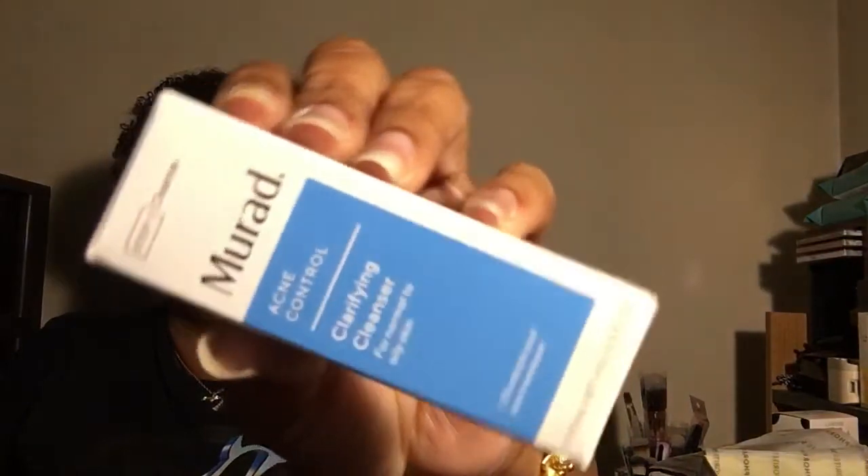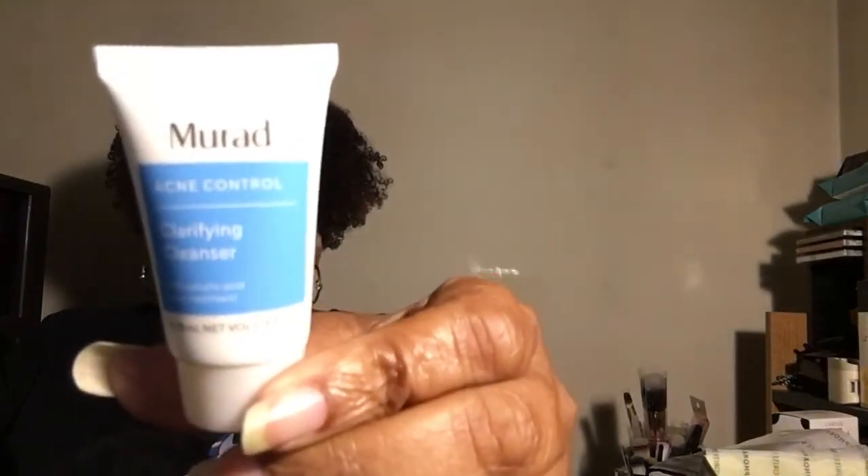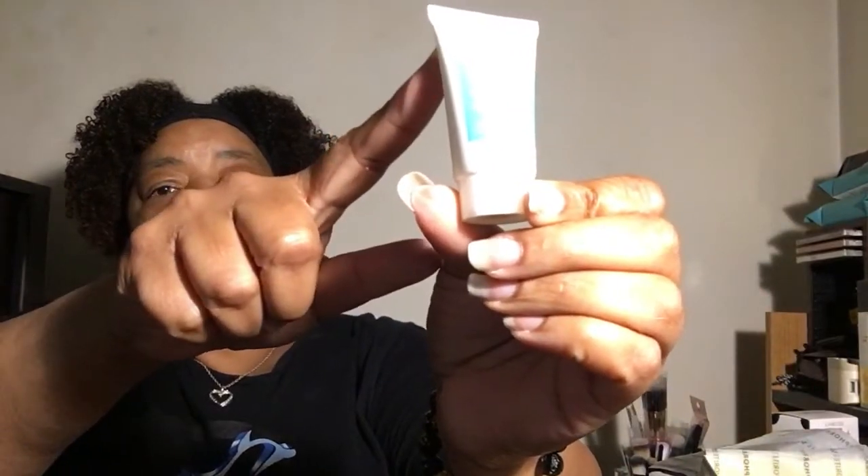Then we have Murad, and this is the Acne Control Clarifying Cleanser. This is the little component, and looking at it in the light, this is filled up to here. So that's not bad — not bad at all.